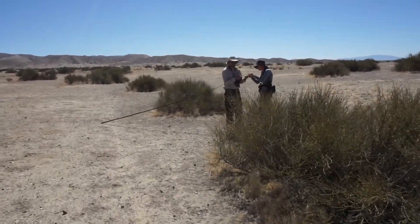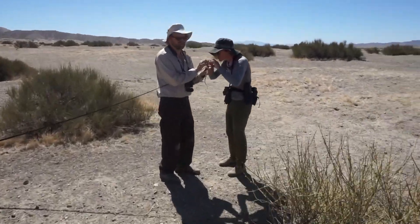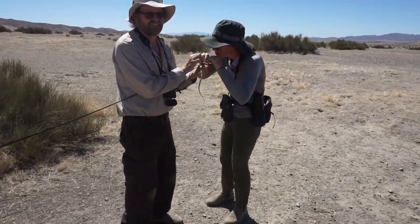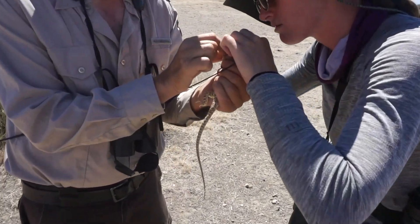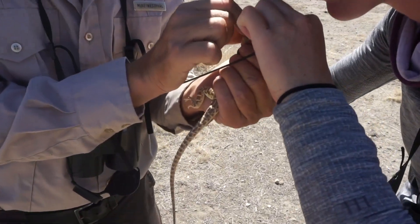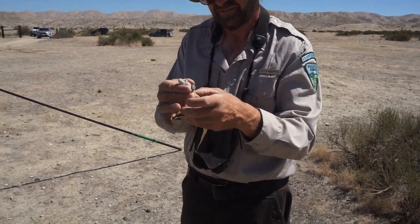Mike and Lindsay Perea, a field technician at Cal Poly's Physiological Ecology of Reptiles Lab, safely remove the lasso from the lizard's neck and prepare him for monitoring. Mike identifies it as a male, and you can see its GPS tracking collar there.